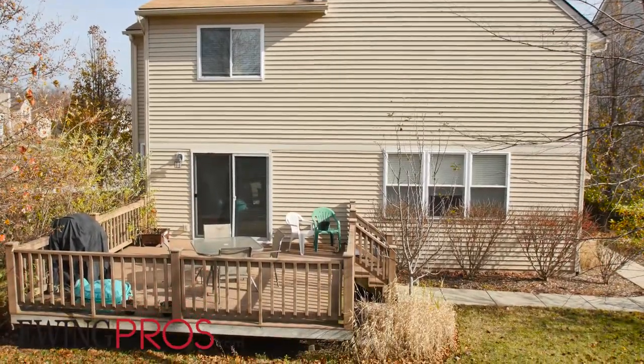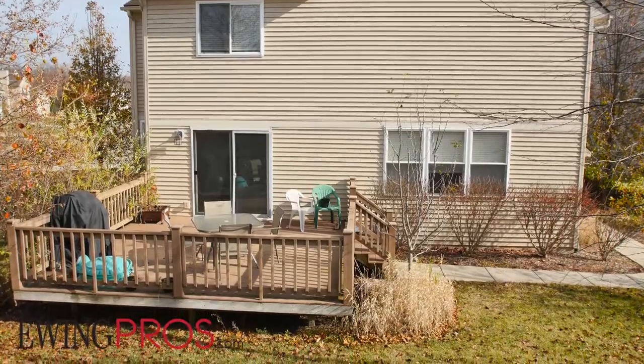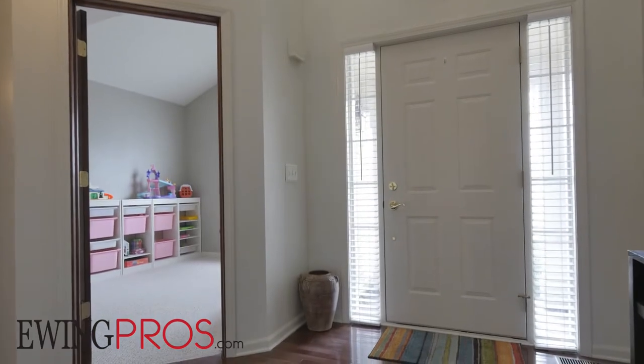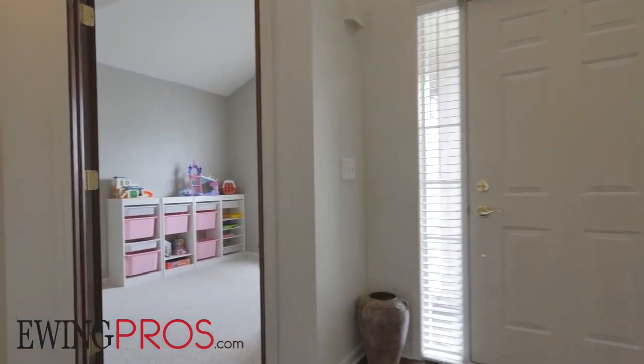Step inside this four-bed, two-full, two-half-bath house and you'll be ready to move in in no time. Enter through the two-story foyer on the east end of the home and you'll find a home office or study adjacent, made private behind a French door.